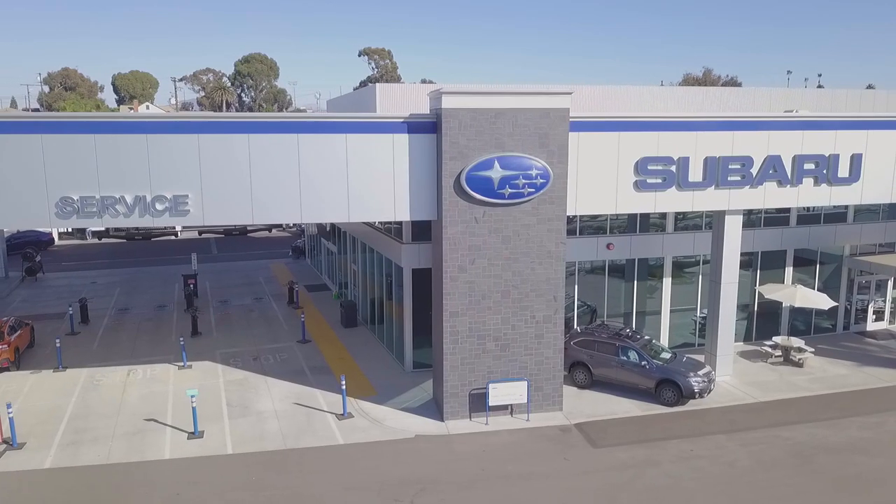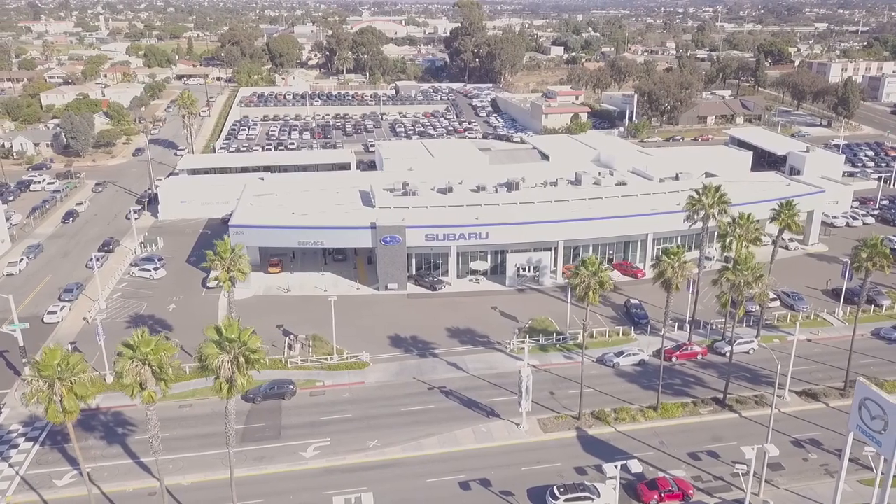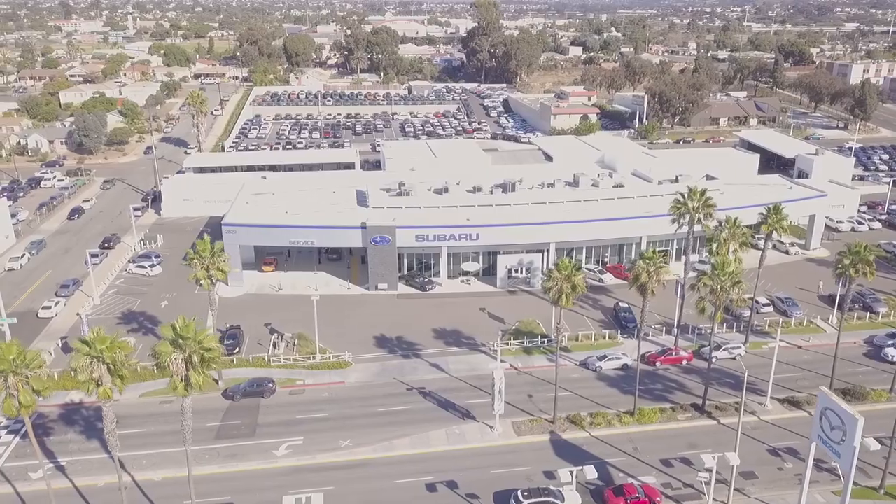Hey guys, what's up? Today we're here at Frank's Subaru to look at some of the 2019s. They have a little event going on — they're showing off the Ascent, and then we're going to look at the Forester, and then we'll see what other 2019 Subarus they have for us.